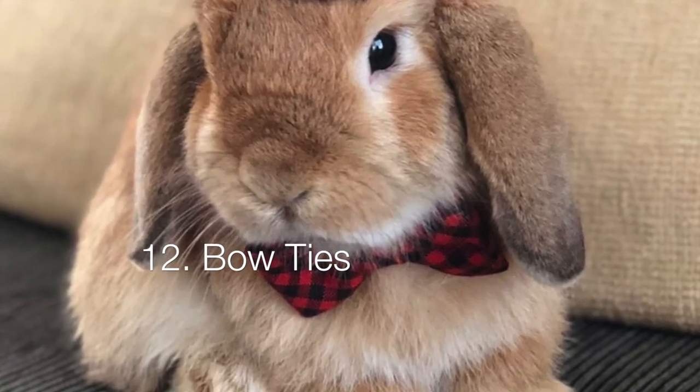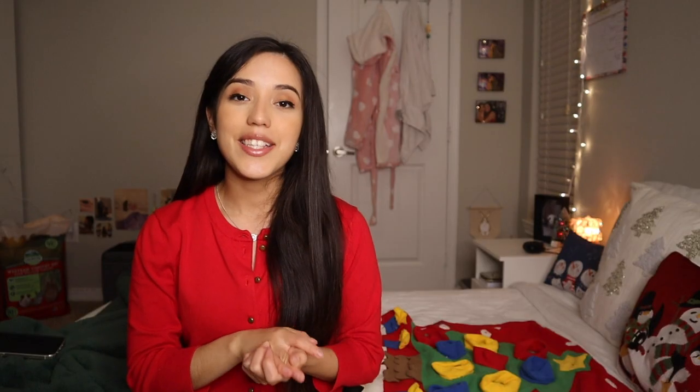Next on the list are bow ties. I think bow ties are such a cute accessory to add to everyone's closet. They just make photos so much more enjoyable and cute — it's such a cute moment to see your little bun with little hair clips or a bow tie.